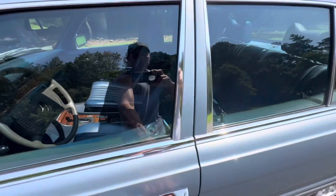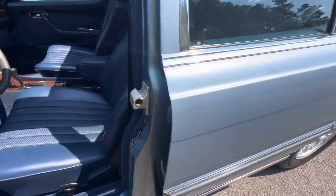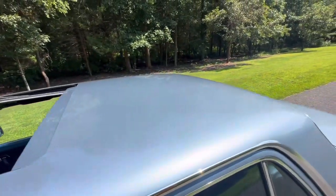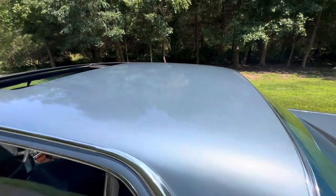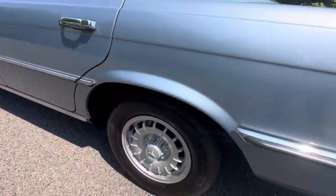All the doors and everything gaps out perfectly. I love these door strikers and the way these cars sound when the door closes. There's a small amount of checking through the top side of the roof of the car. The brightwork is really beautiful.